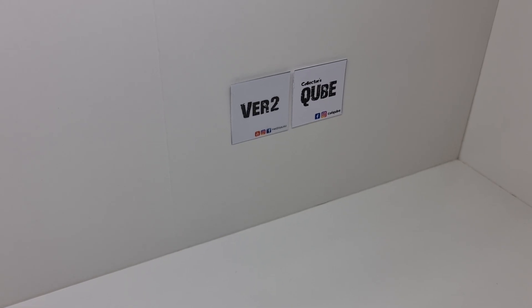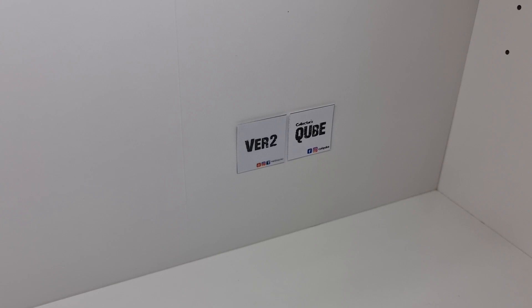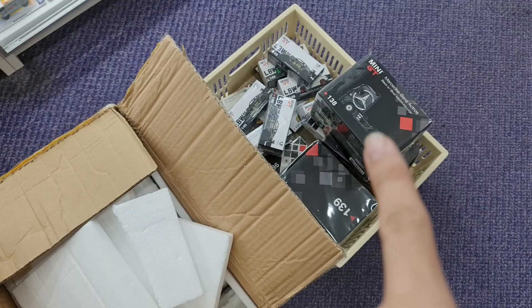Hi guys, welcome to VirtuToy channel. So this time, this week, this video — what I'm gonna do is just a very quick update on some of the stocks that I just received this week. So here we are. I have the Inno recent releases here, and I have some Mini GT there, and then this one is actually from MCE Hong Kong.